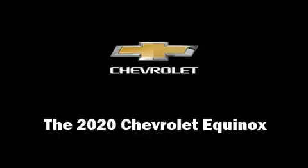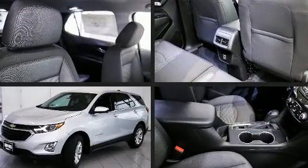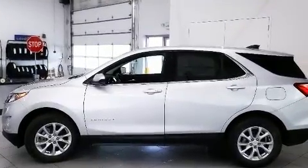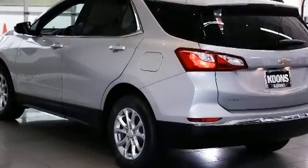Climb inside the 2020 Chevrolet Equinox. Smooth gear shifts are achieved thanks to the efficient four-cylinder engine. And for added security, Dynamic Stability Control supplements the drivetrain. A turbocharger is also included as an economical means of increasing performance.